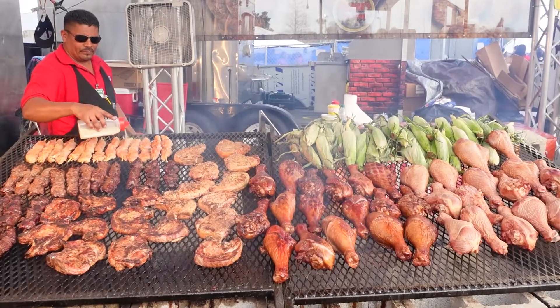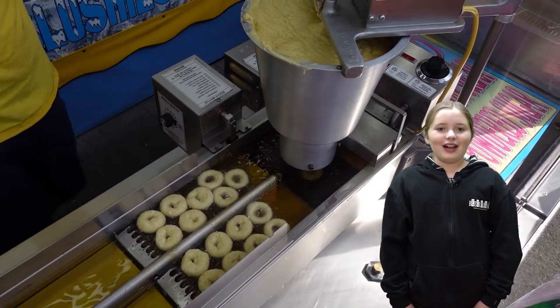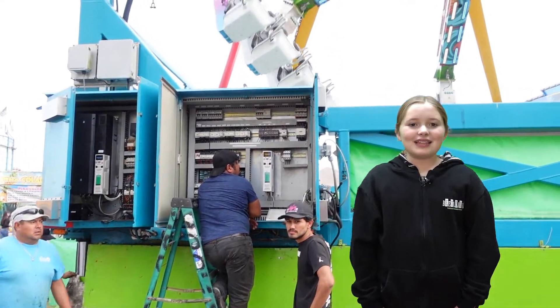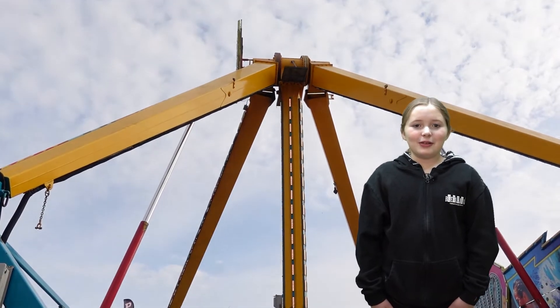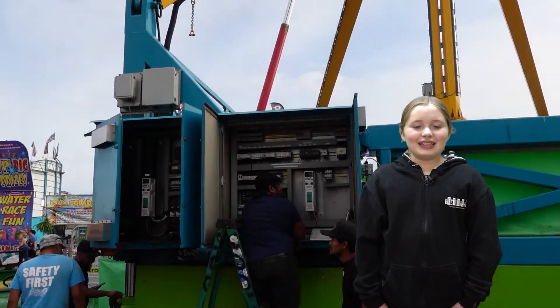Food trucks are the mitochondria of the fair. They provide people with the energy that they need while at the fair. Chloroplasts allow plants to get energy from the sun. Ride power panels are like chloroplasts — they provide rides the power they need to run.